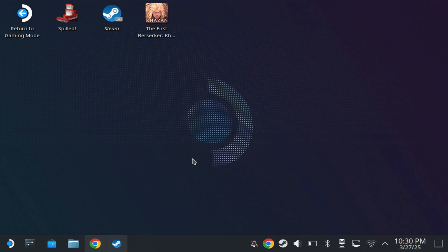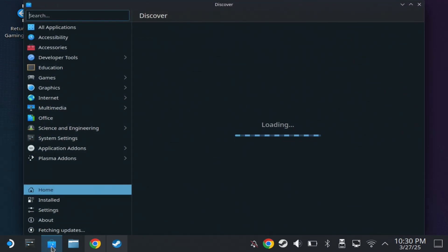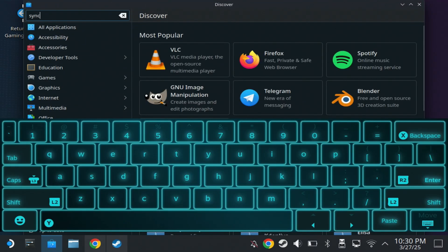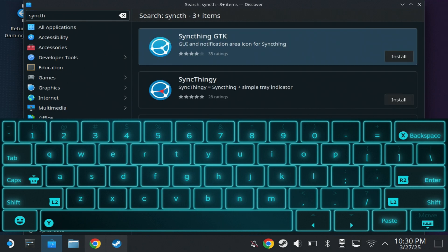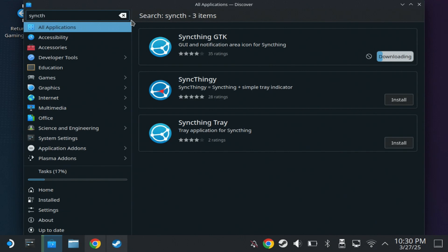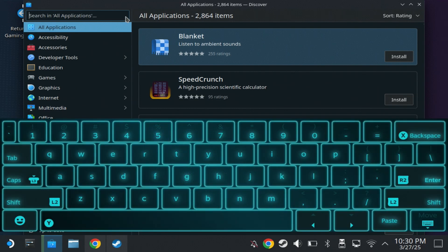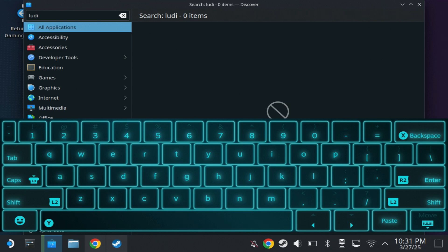First off you're going to need to switch over to desktop mode from the power menu on the Steam Deck, then open up the Discover Store and install two applications depending on what you're wanting to achieve. First off you need to download something called SyncThing. While that installs, the second application we're going to download is called Ludo Savvy — I'll put the names for these in the description below.